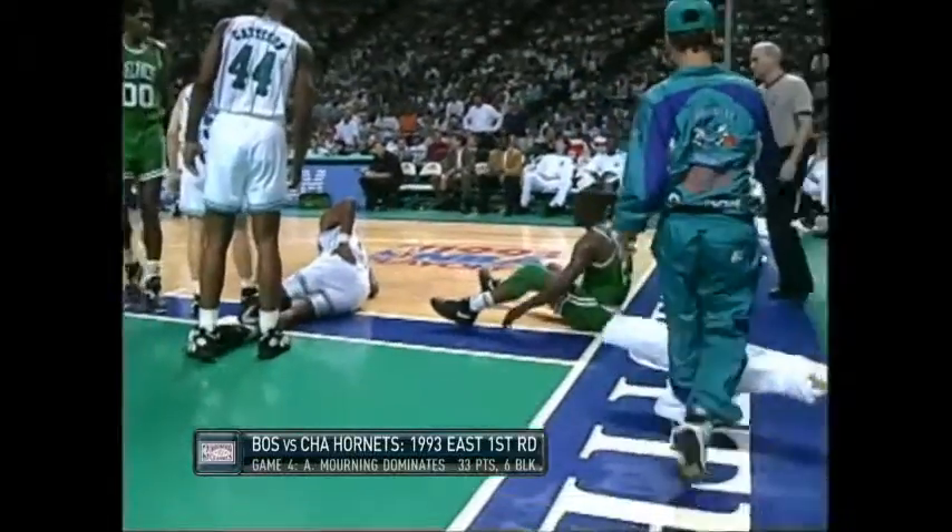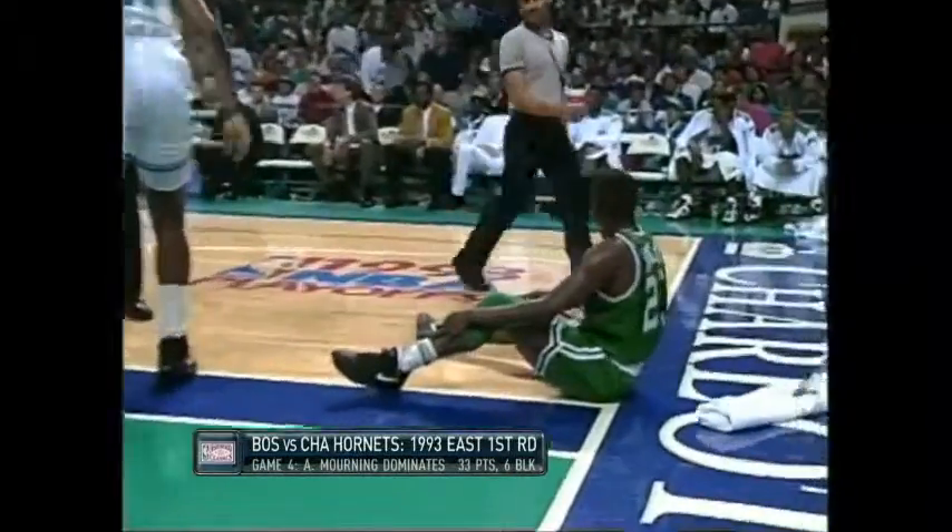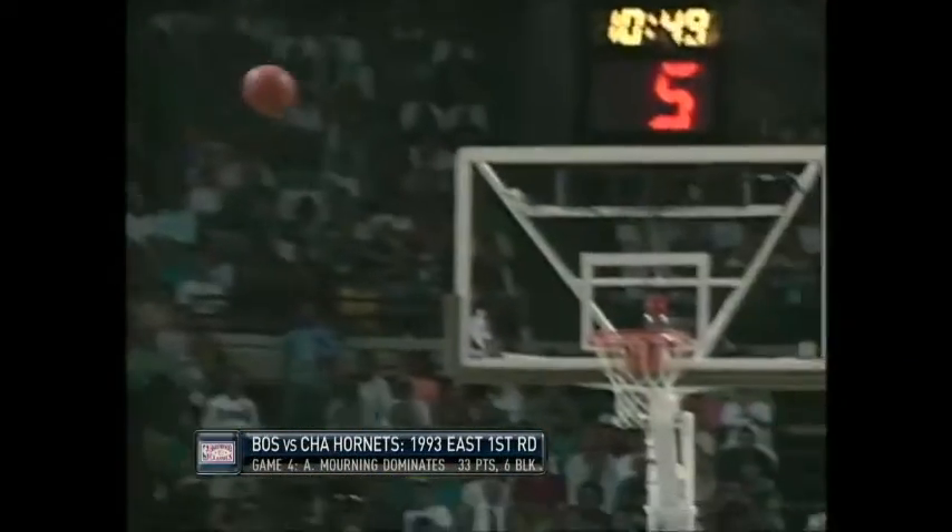The foul's going to be on Sherman Douglas. Strong rebound by Sidney. No foul shot. Sidney looks like he's going to be okay. He's going to come out of the ballgame now as Larry Johnson comes in.